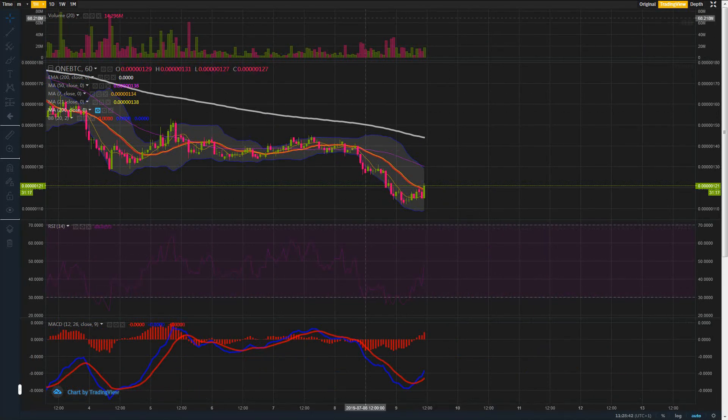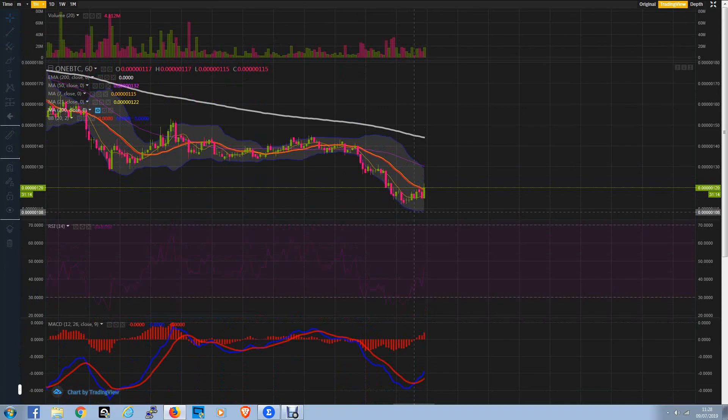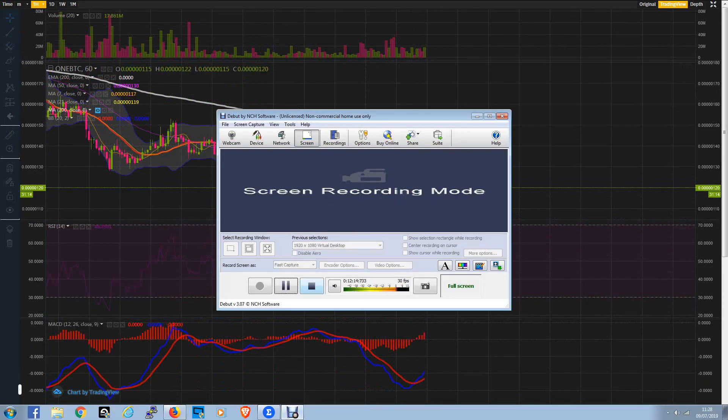I will leave it with you there. I hope you have a good day — a better day than the IEO coins, obviously. Thanks for watching. Take it easy, goodbye.